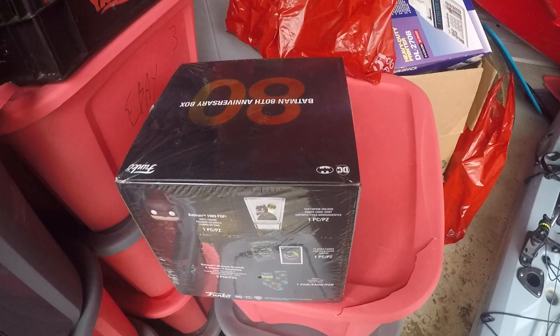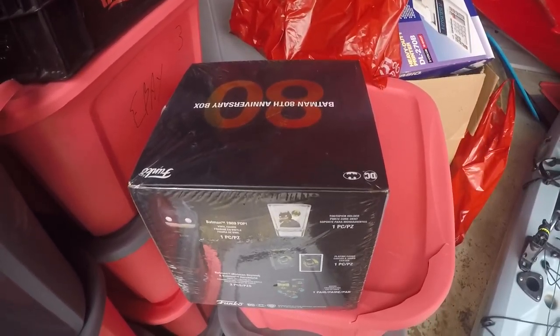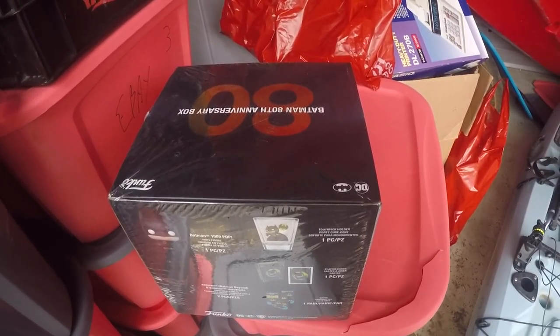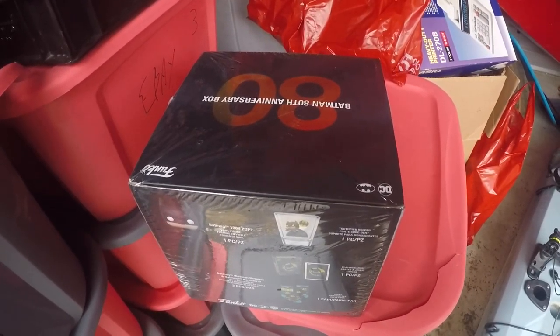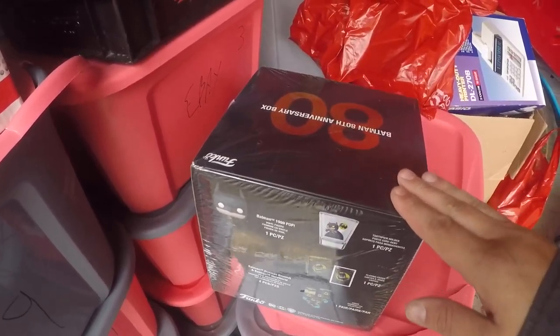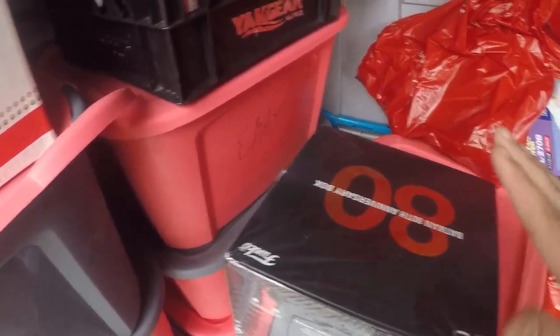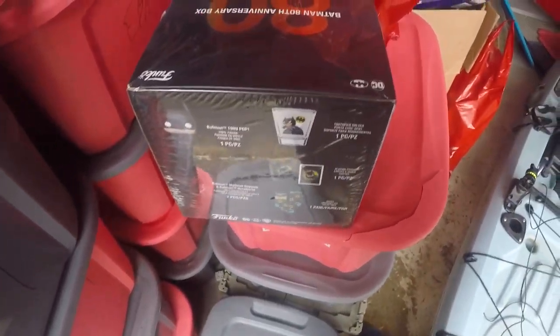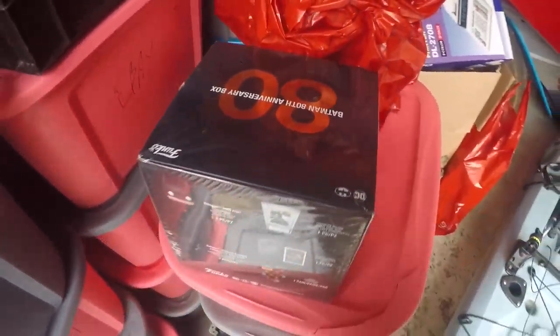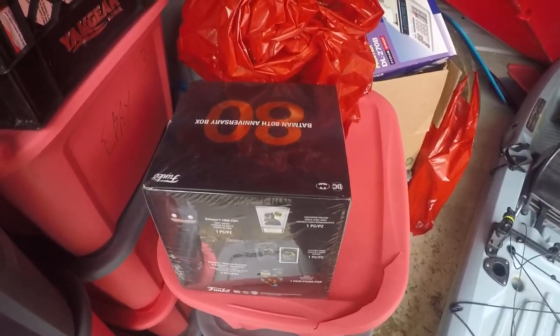I plan on shipping these and I'm hoping they'll fit in the medium flat rate box. I don't have one here to test, so I'm gonna take this one with me. I also need to take pictures, so I'll bring an extra one just in case.